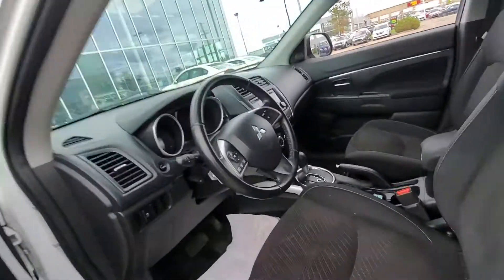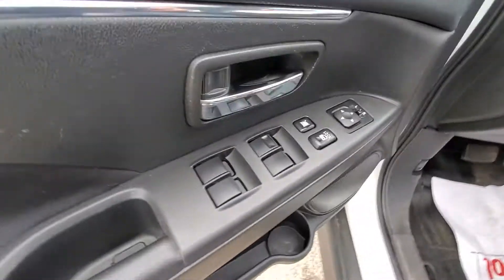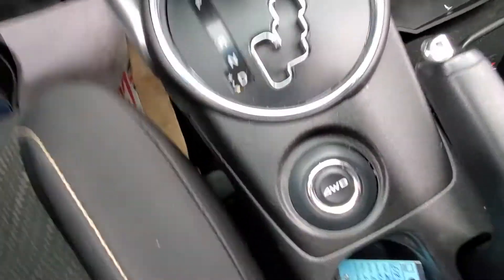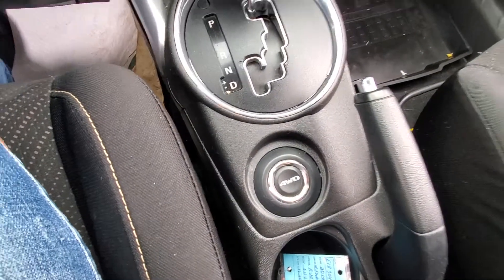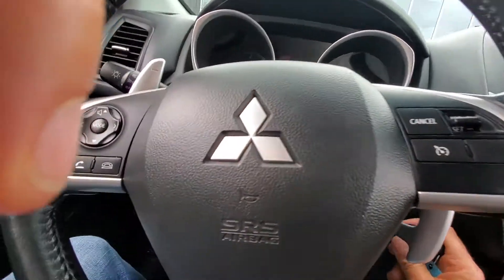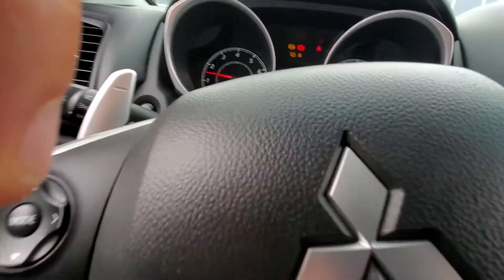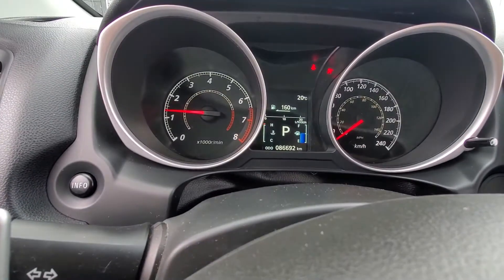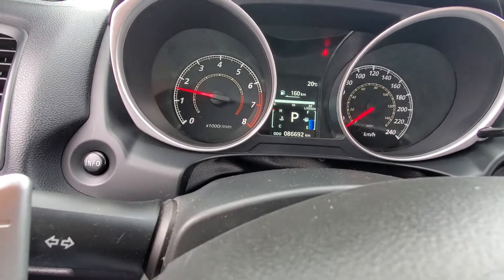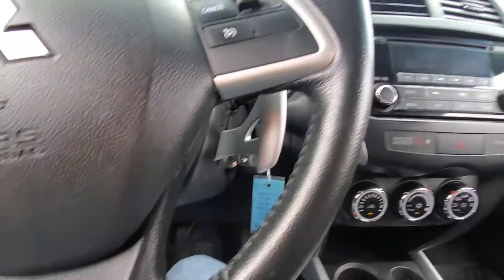It's got Bluetooth, rubber mats, power windows, door locks and mirrors, four-wheel drive and all-wheel drive controls. You can see it's only got 86,692 kilometers on it.